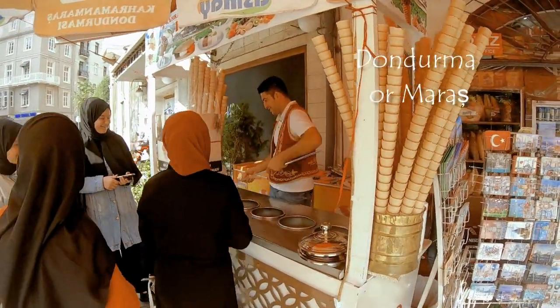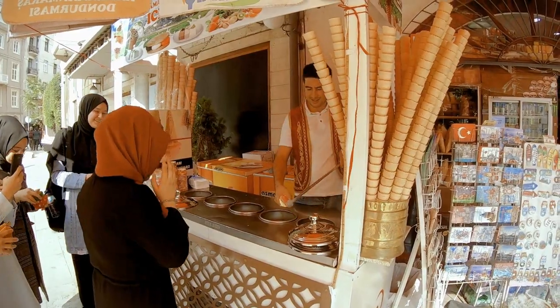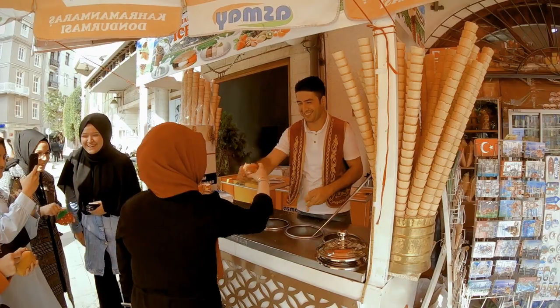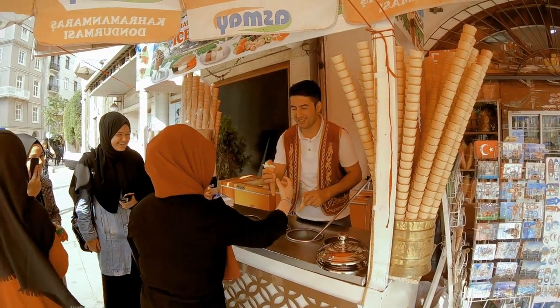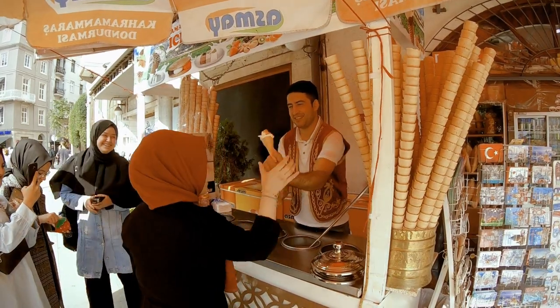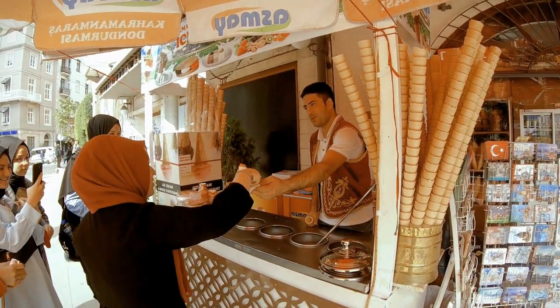Two qualities distinguish Turkish ice cream: hard texture and resistance to melting. Vendors often tease the customer by serving the ice cream cone on a stick and then taking away the dondurma with the stick by rotating it around before finally giving it to the customer.